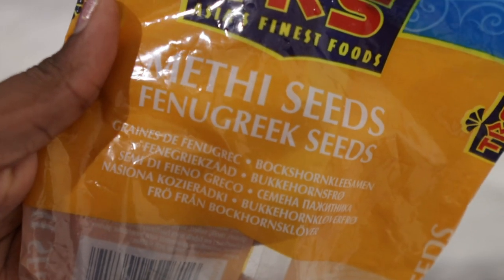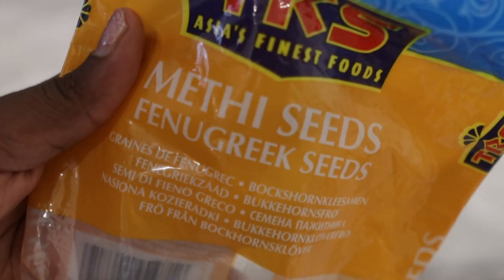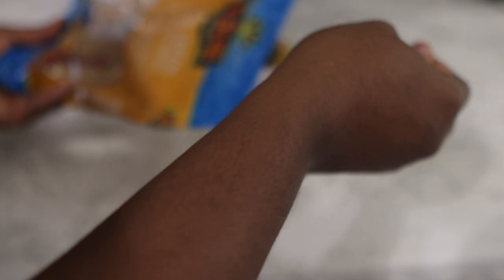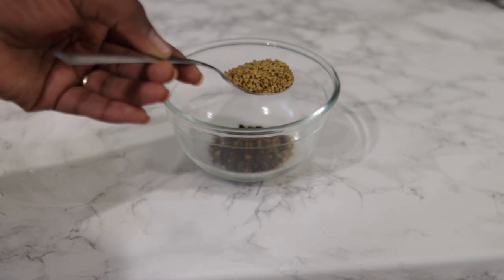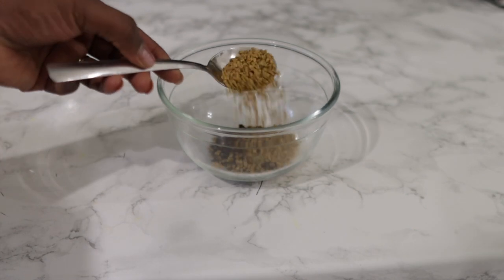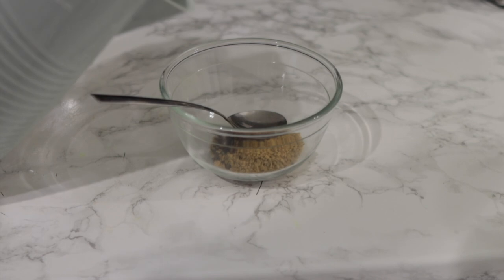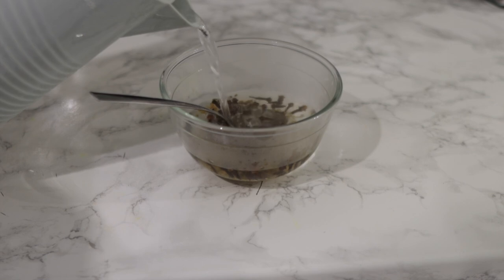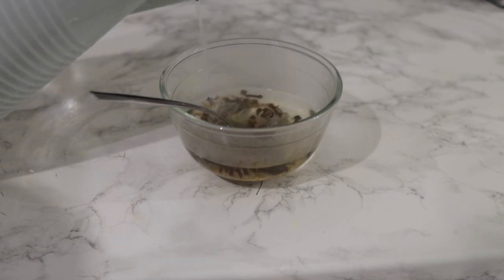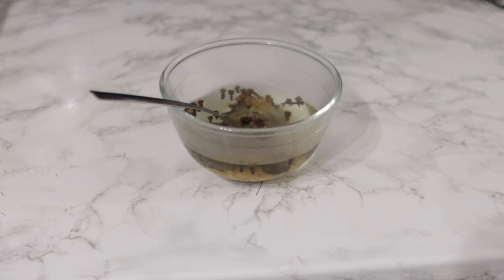So what we're going to need will be some cloves — I'm using one tablespoon of cloves. Next I'm going in with some fenugreek seeds. Fenugreek seeds are extremely beneficial when it comes to promoting healthy hair growth and a healthy scalp. Fenugreek is high in iron and protein, and these are two essential nutrients for hair growth. They also contain flavonoids and saponins, which are presumed to induce hair growth due to their anti-inflammatory and anti-fungal properties.